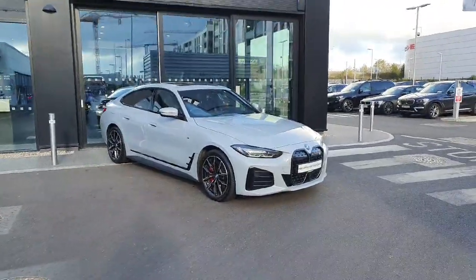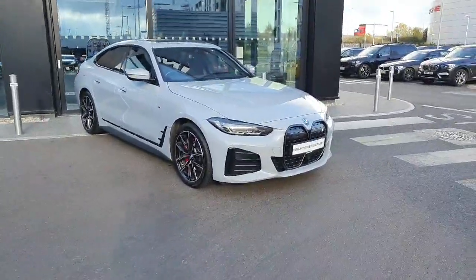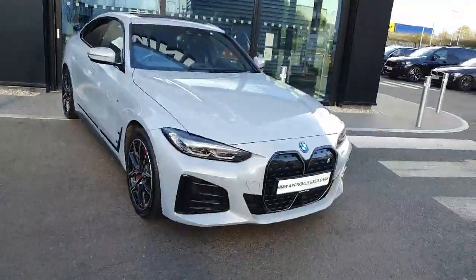Hello and welcome to JotaTVMW. My name is Ryan Brennan and today I'm going to show you this i4 that we have in stock.